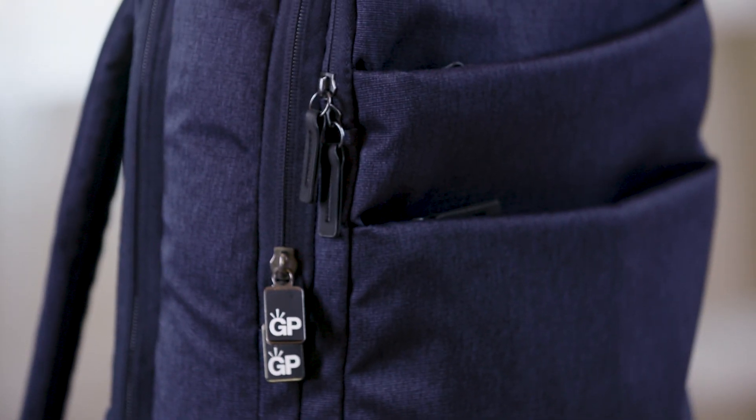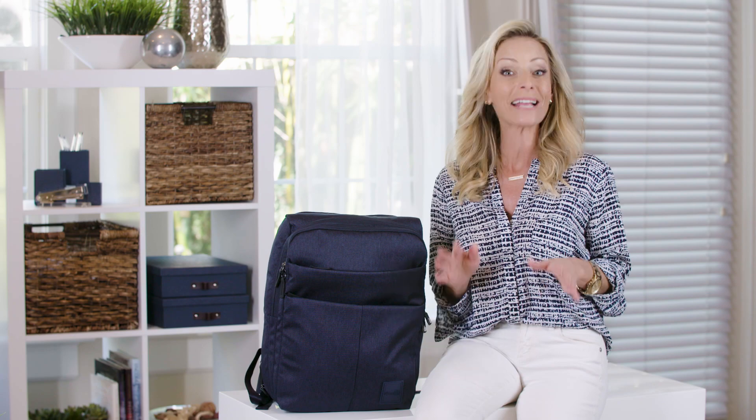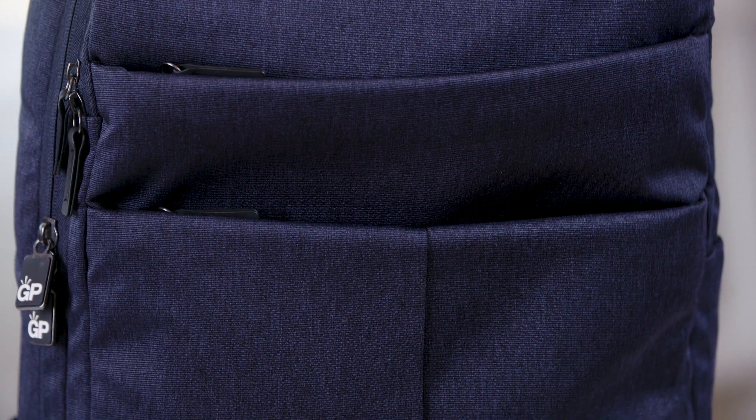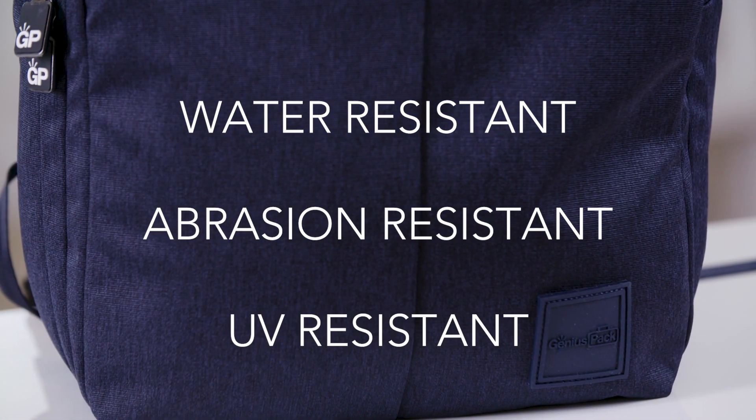The exterior is sleek and modern and it has clean lines that make it truly unisex. Both the navy and the charcoal are just as appealing to women as they are to men, and it's made from an innovative new material that's designed to be water, abrasion, and UV resistant.